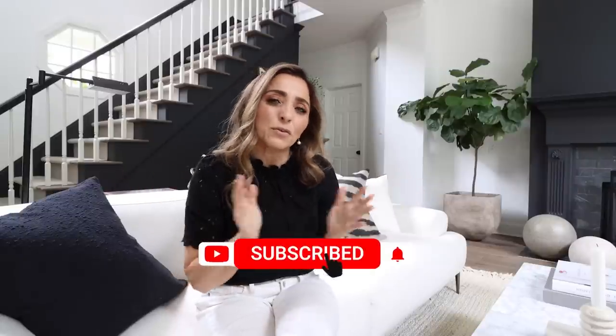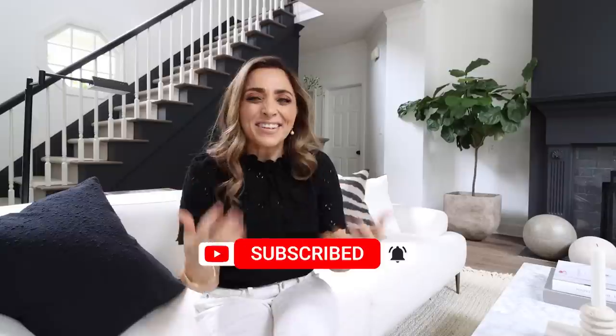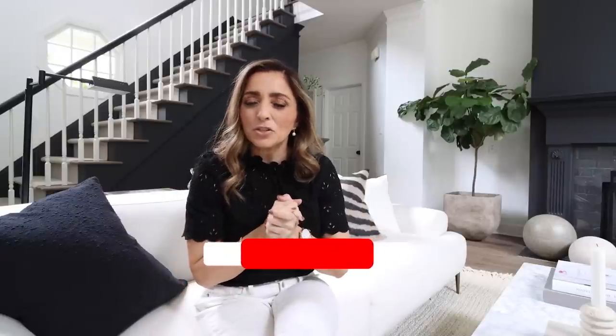I promised in that video that I would give you more tips if you guys liked it, and since it's almost hit a million views I thought it was time to share some more designer tips on how to create an elevated look with IKEA. I hope you want to stick around. We love to share designer tips, tricks, and makeovers, so hit subscribe and give the video a thumbs up. Let us know in the comments which tip is your favorite and which one you can't wait to try out.